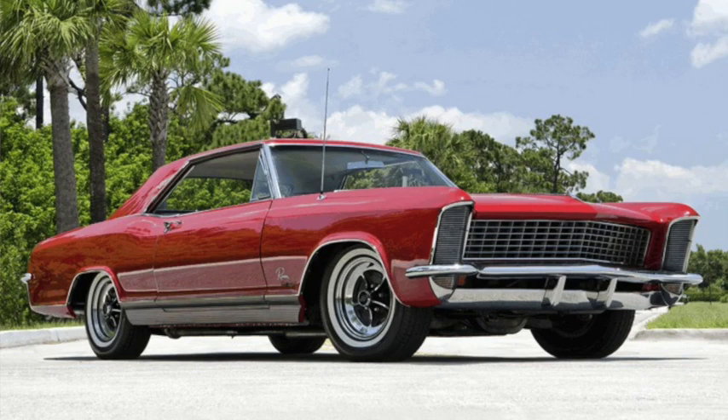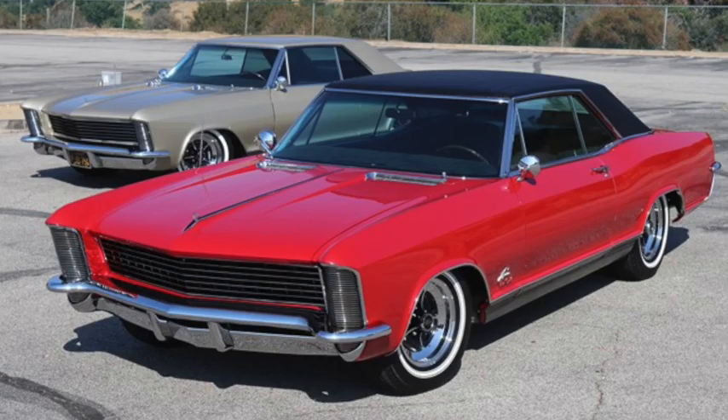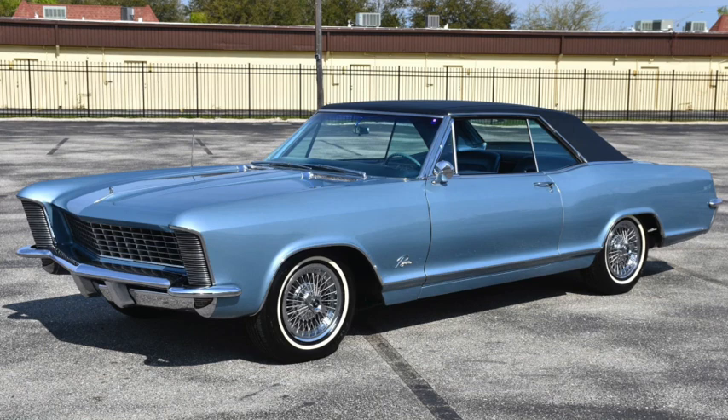1965 models saw several minor styling updates that included the removal of the fake side vents and the addition of hidden clamshell headlights similar to the prototype. A vinyl roof was added as an option. The 401 returned as the base engine, and a Grand Sport, or GS, package was added. The GS used the Super Wildcat engine with a 3.42 rear gear ratio and less restrictive exhaust. Heavy-duty suspension was available as an option, but sales had fallen below 35,000.